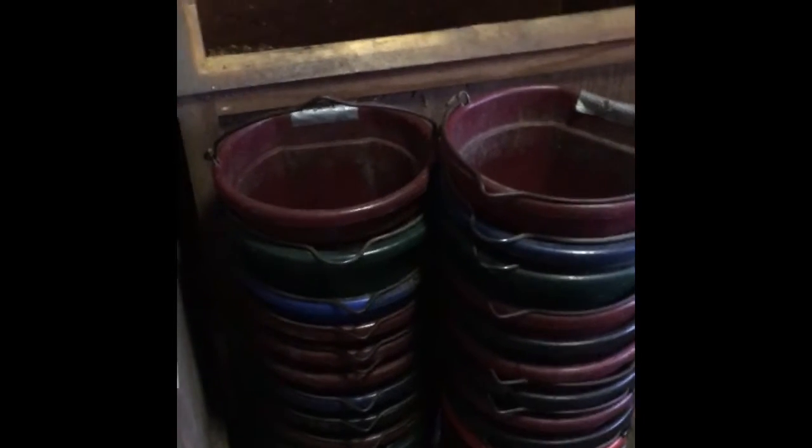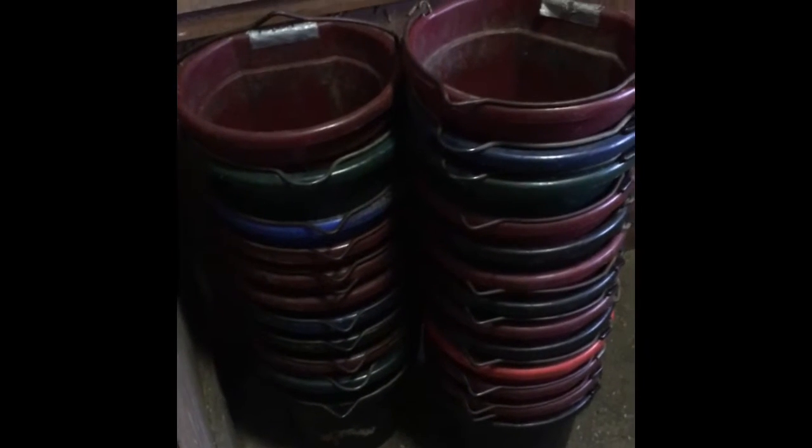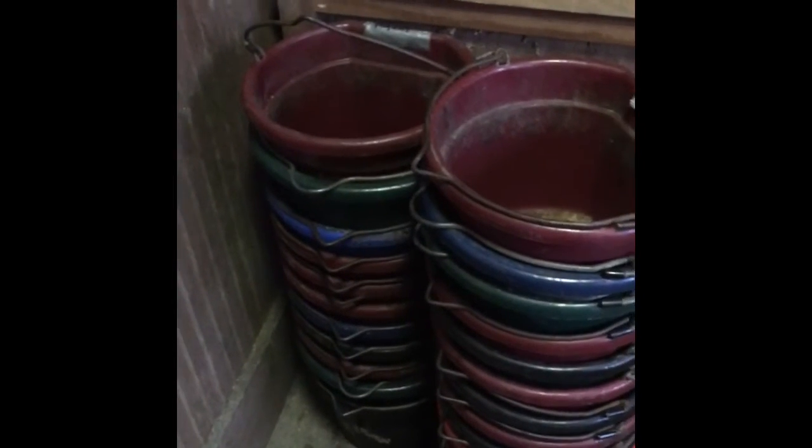There's a little troublemaker right here. So now that I got both of them in, we're going to go ahead and make the feed. So these are all my feed buckets, and these are for the barn horses and the field-kept horses. I'll do those and then I'll go over to the other barn.